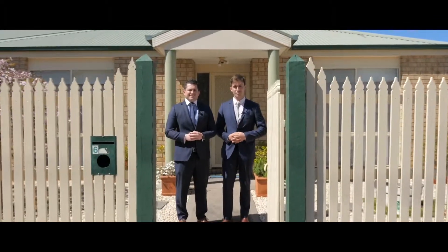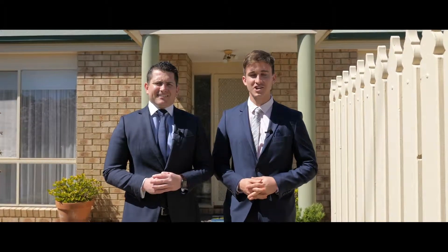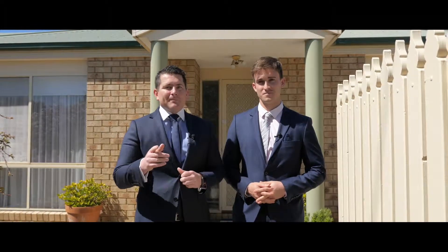Hi there, it's Fraser and James from Property One. We're coming to you today from number 6 at 30 to 32 Sherwood Avenue in Chelsea. It's an immaculate three-bedroom villa unit on its own street frontage. There hasn't been many of these come up lately, so maybe this one's for you.